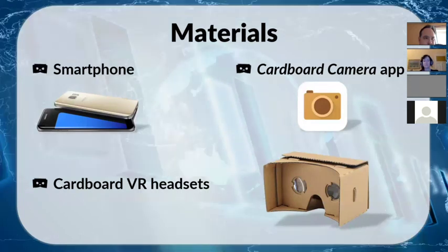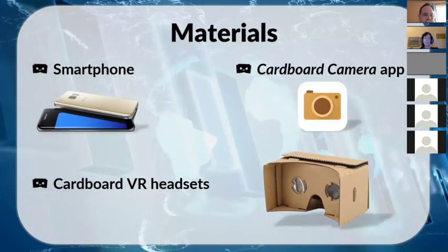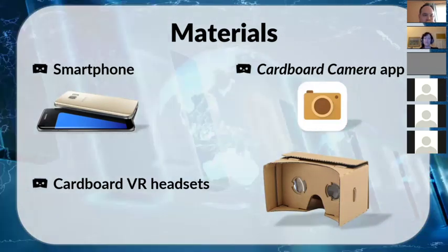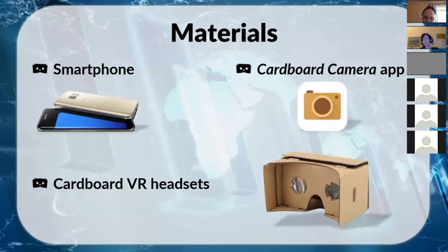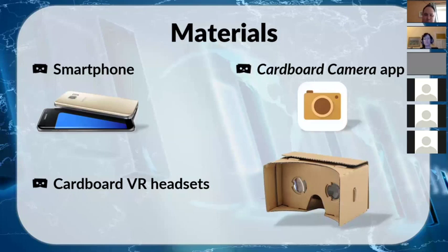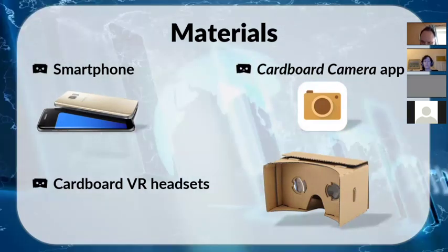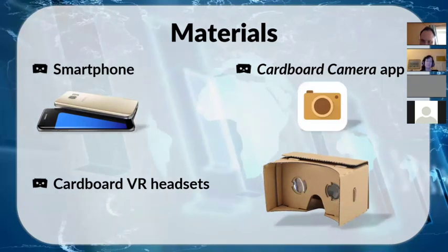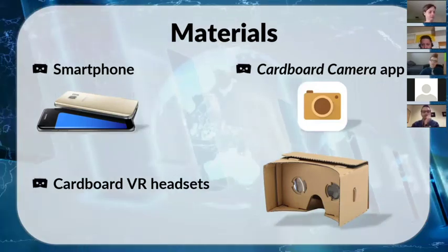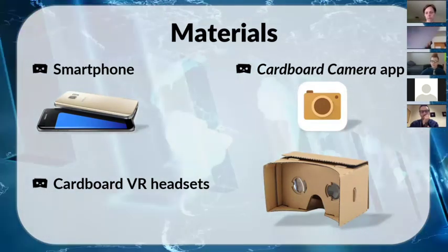One of my classmates was inspired to do a similar activity and did get funding from her department to buy headsets. If you sell it as something multiple disciplines and courses can use, it's easier to get support. You also don't need one per student — they can share. It's pretty flexible in how you plan around using however many headsets you can access.